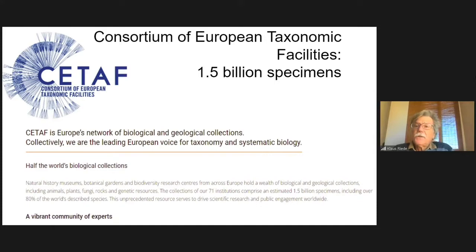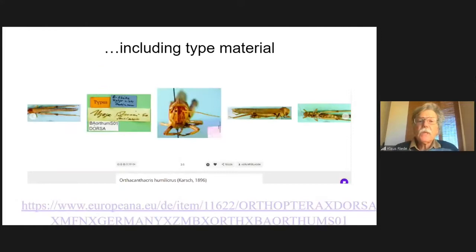CETAF — the Consortium of European Taxonomic Facilities, mentioned by the Naturalis director in her introductory talk — says there are 1.5 billion specimens in European museums. That includes geological collections, but you can imagine there are millions of insect specimens, not only from Europe but from all over the world.